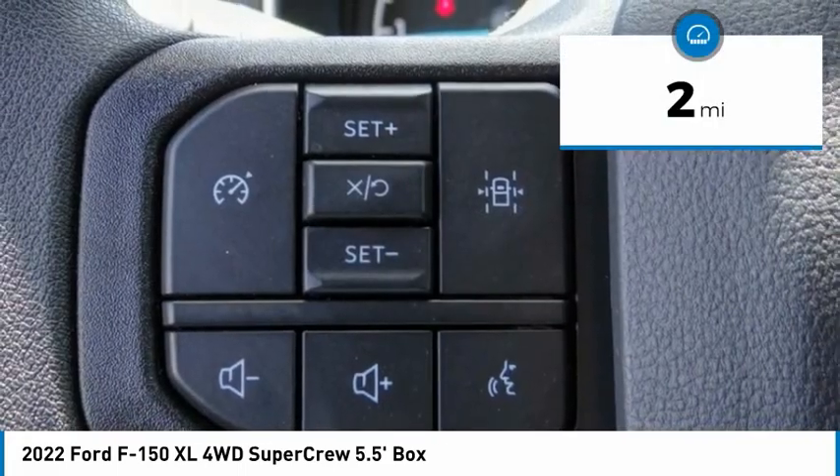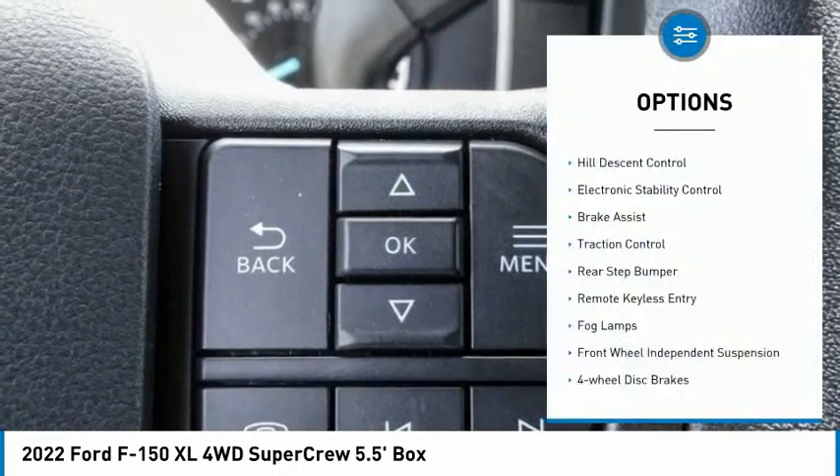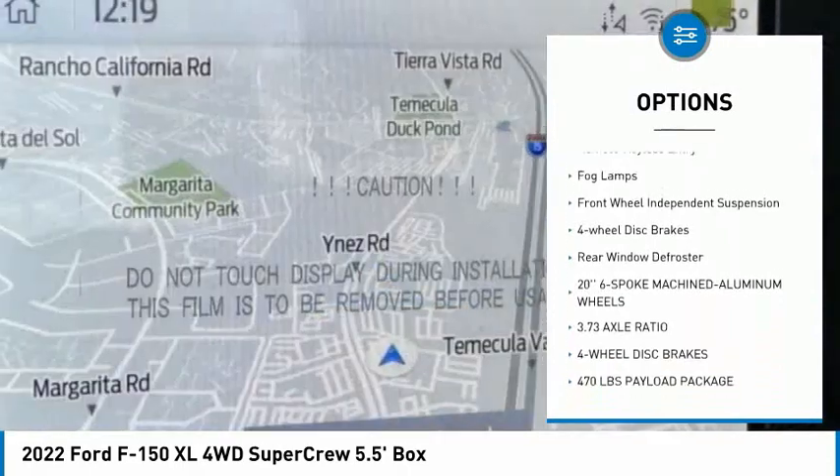This vehicle has less than 100 miles. Here are some of this vehicle's great options: hill descent control, electronic stability control, brake assist, traction control.